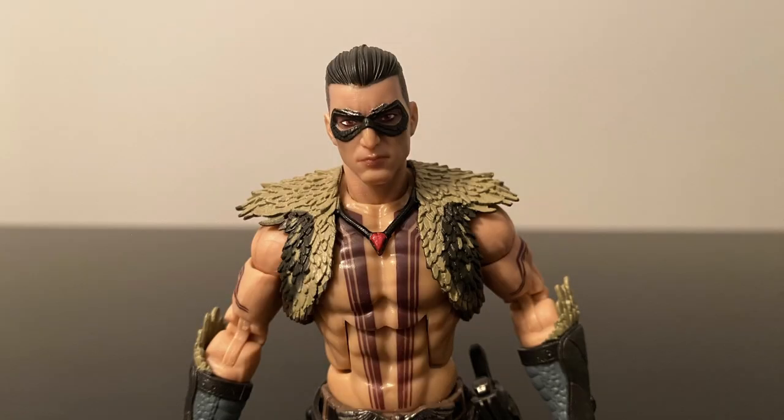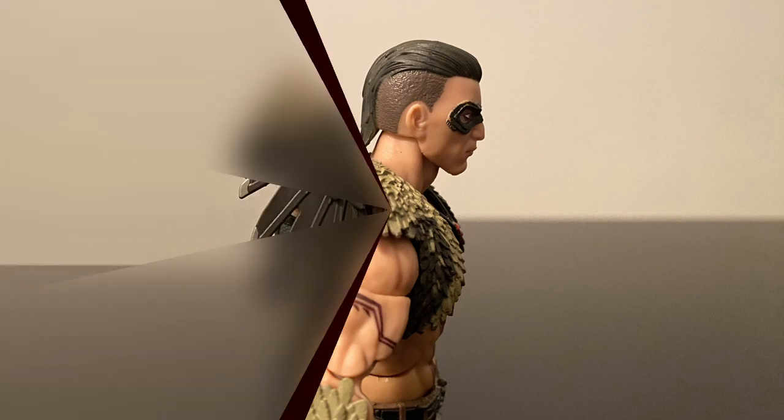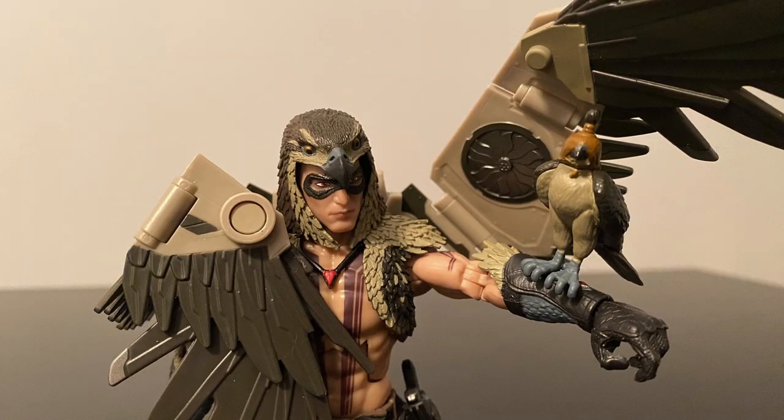Speaking of the removable cowl, he looks actually pretty cool without it, especially given the viking-ish haircut they gave him. Like I said earlier, they did a great job on the facial features, giving him a very realistic look. One of my favorite ways to pose him is with him holding his bird, which has a tiny rounded tab to connect him to Raptor's arms so he doesn't fall off. Another great example of how poseable he is, with one outstretched wing very reminiscent of an actual falcon.